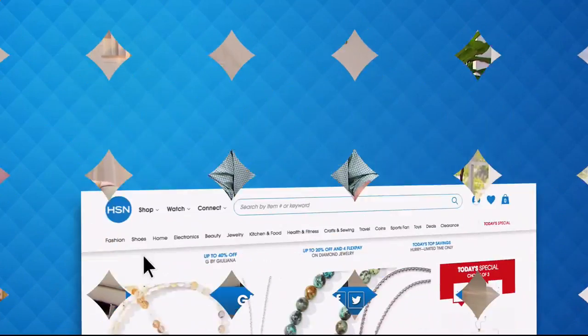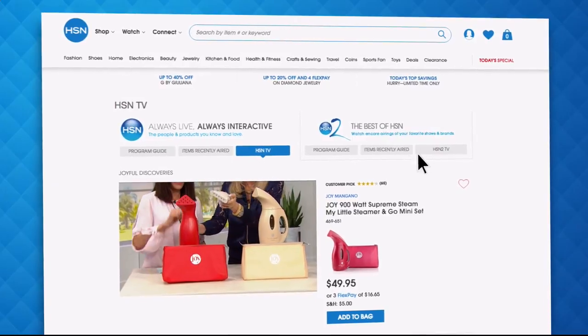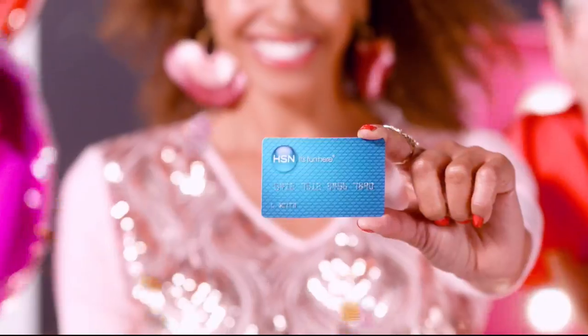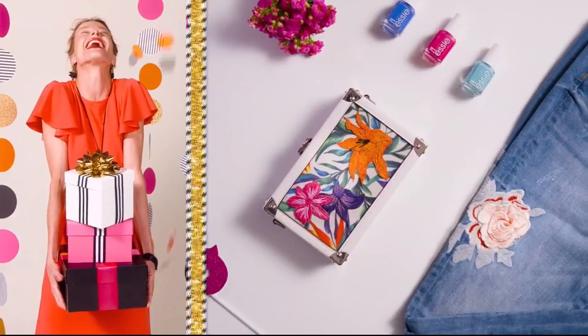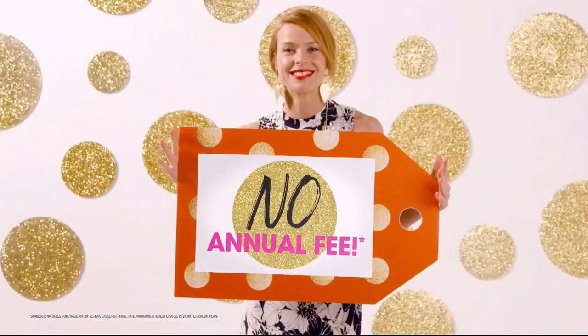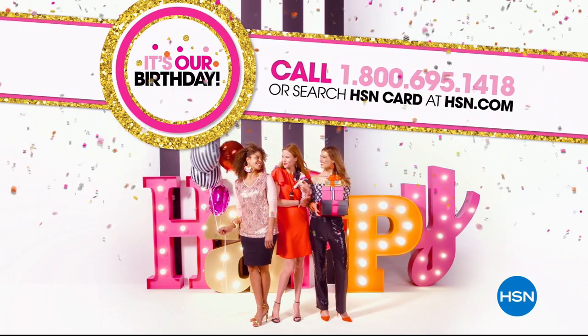Did you know you could stream both HSN and HSN 2 live anytime, anyplace? With just a click on your phone, tablet, computer, or smart TV, you're connected to the latest and greatest we have to offer. It's our birthday — apply for the HSN credit card and instantly get $25 off when you're approved. Enjoy extra flex on jewelry, beauty, and fashion purchases every day. You'll get VIP financing, VIP easy returns, exclusive offers, and no annual fee. Apply now — call 1-800-695-1418 or search HSN card at HSN.com.